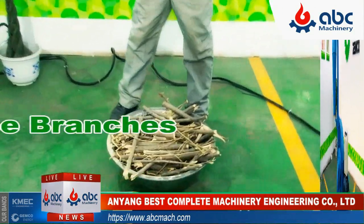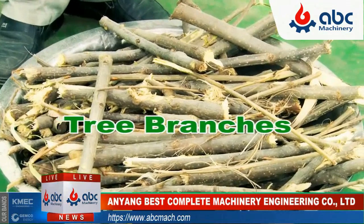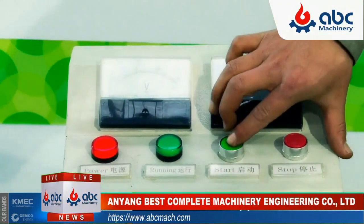Here are the tree branches. Later they will be pulverized into wood powder magically. Now let's see how the magic happens.